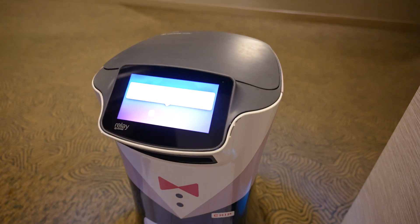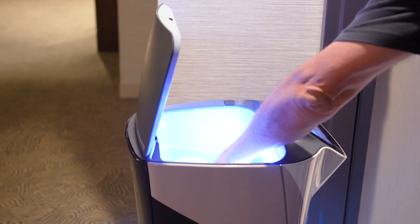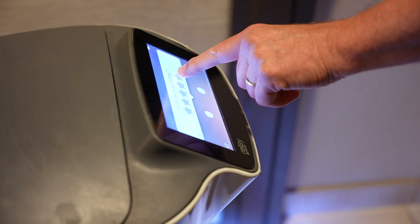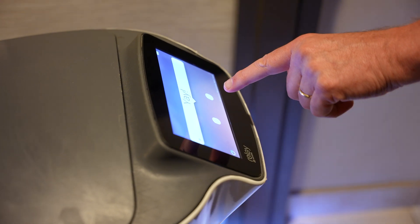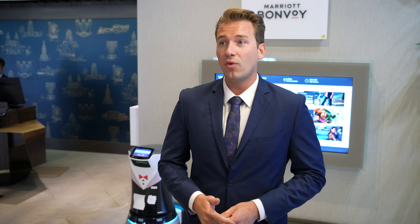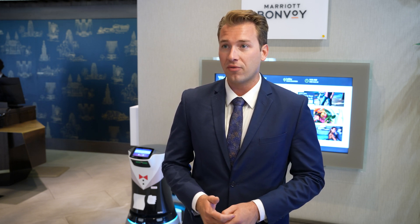The biggest thing that no one really talks about is the feedback we get from our guests. After it delivers an item, it asks 'how's your stay?' and gives you up to five stars. If you give five stars, you get a little dance from the robot. He comes back downstairs, but we read those analytics too. It gives us an extra opportunity to reach out to the guest — if you have a one-star rating, I'm able to see that and call you to try to fix it before you leave.